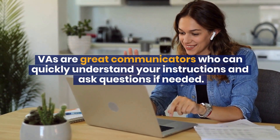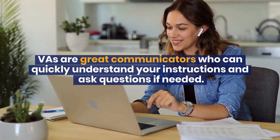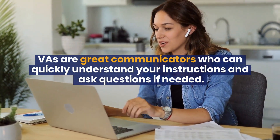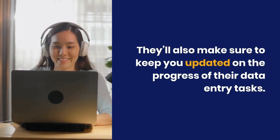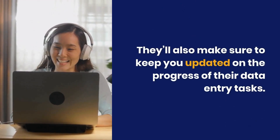Good communicator: VAs are great communicators who can quickly understand your instructions and ask questions if needed. They'll also make sure to keep you updated on the progress of their data entry tasks.